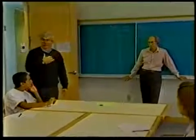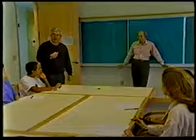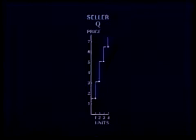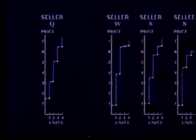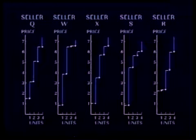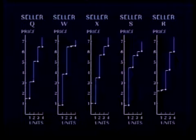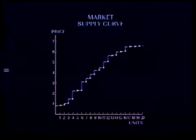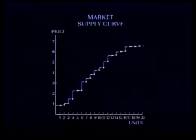Before the auction begins, the instructors predict the most likely outcome. The supply curve is built from each individual seller's marginal cost table. When the five sellers' supply curves are added together, they form a market supply curve. Though the audience can see this supply curve, the participants in the experiment cannot.